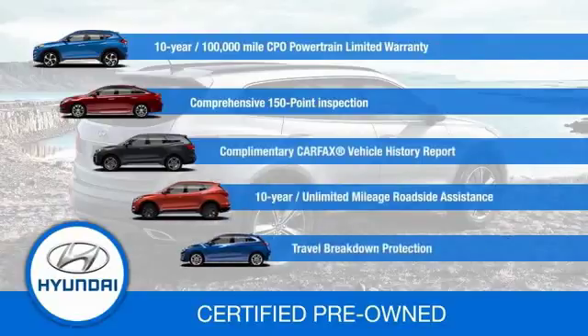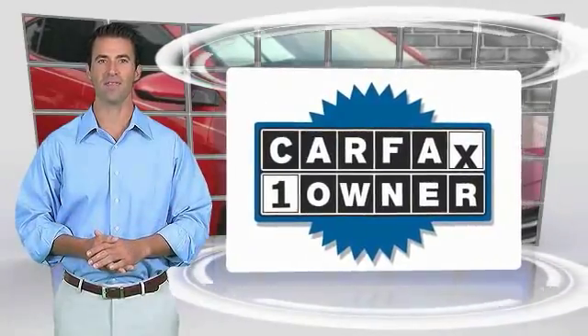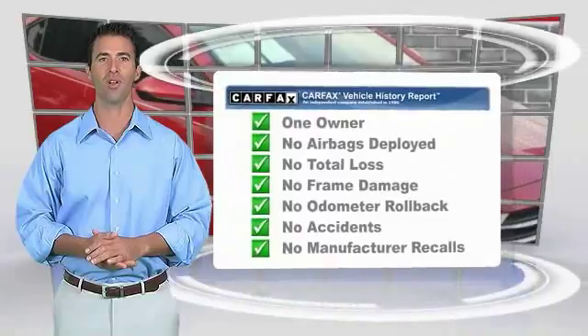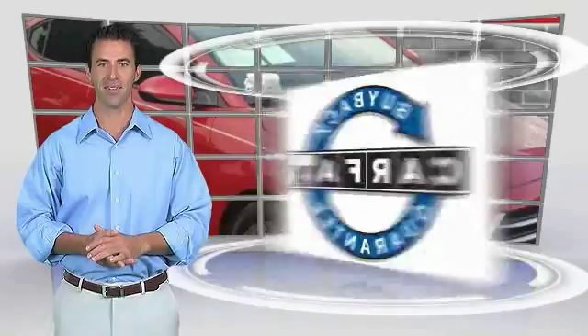Contact your Hyundai dealer today to learn more about the Hyundai Certified Program. This is a one-owner vehicle with the Carfax Vehicle History Report. Be sure to find a complimentary copy of this report online or contact the dealership. This vehicle qualifies for the Carfax Buy Back Guarantee.